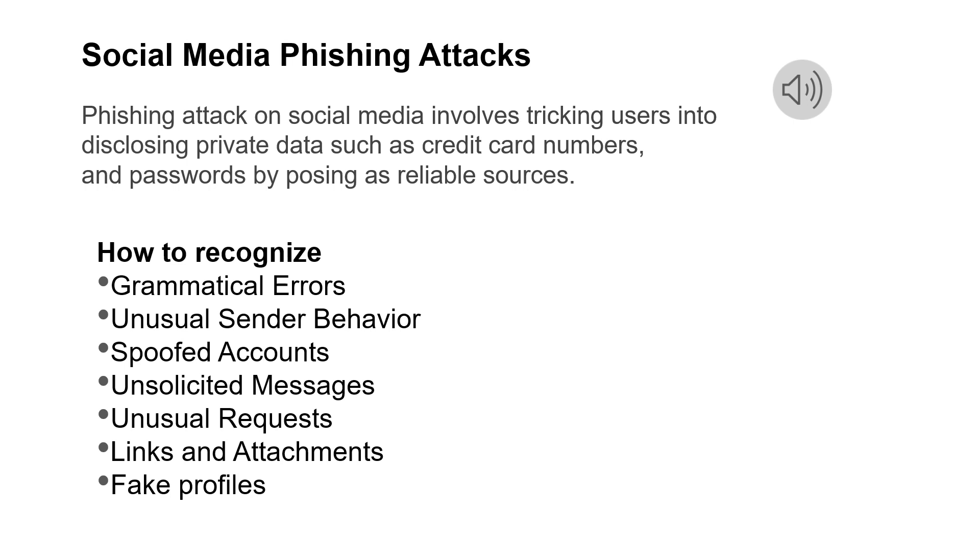In this section, we are talking about social media phishing attacks. A social media phishing attack is a type of cyber attack that targets users of social media platforms such as Facebook, Twitter, LinkedIn, or Instagram. In this attack, cyber criminals use various tricks to get users to disclose private data such as credit card numbers, passwords, personal information, login credentials, and financial details.